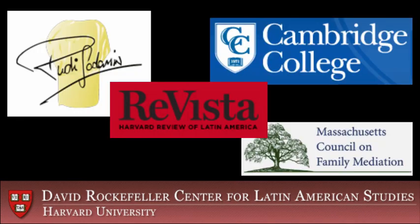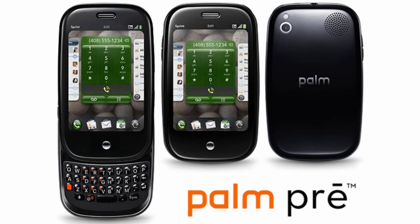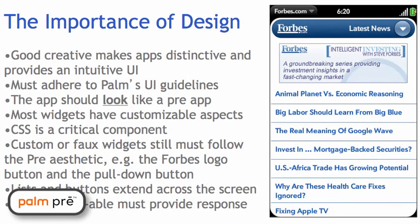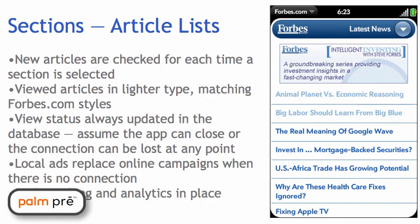I built or rebuilt a bunch of Drupal sites. I was sole developer on the Forbes magazine app for the about-to-launch Palm Pre. Palm wanted to launch their phone with a Forbes app on each device, but made that decision very late.